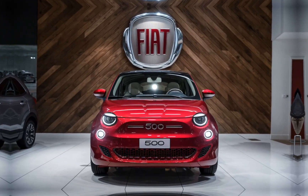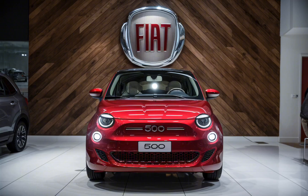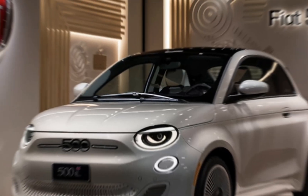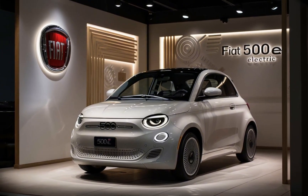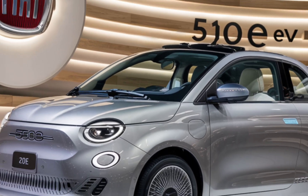Safety and Driver Assistance. Safety hasn't been overlooked either. The 500e comes equipped with an array of advanced driver assistance features, including adaptive cruise control, lane-keeping assist, and automatic emergency braking. Whether you're navigating busy city streets or cruising on the highway, you can feel confident and secure behind the wheel.